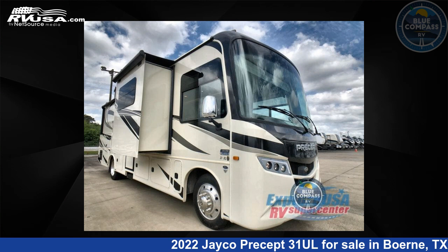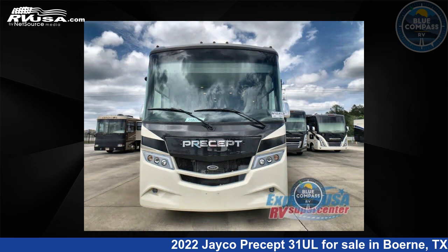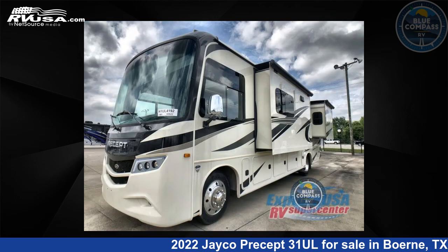This 2022 Jayco Precept 31 UL is a Class A RV. It is located in Burney, Texas 78006 and is offered for sale by Blue Compass RV, Burney, Texas.